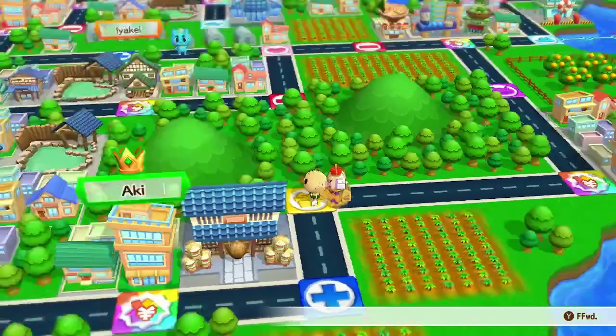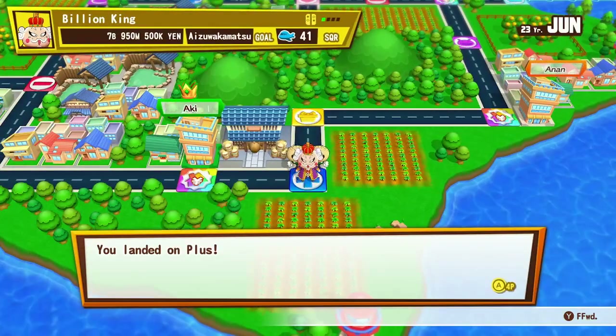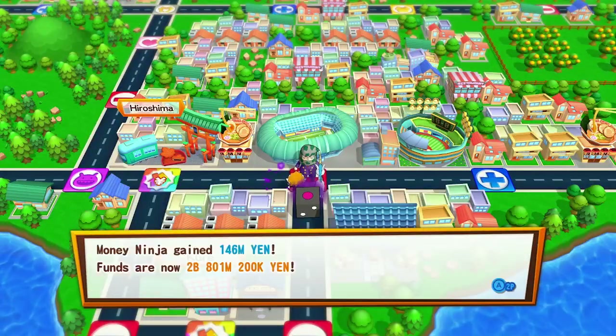Disney dining in Tomorrowland is the Galactic Grill, the Spirit of Refreshment, and Alien Pizza Planet. And that covers everything on the map. Very good job, Rowdy Ross — so where do we begin here?